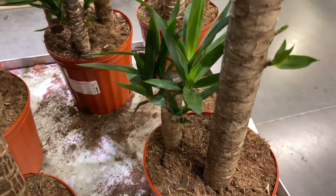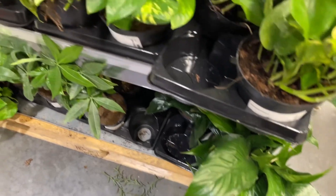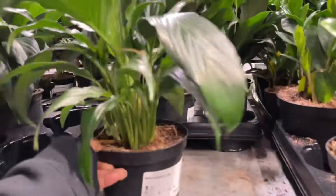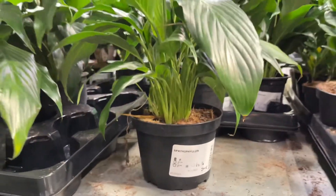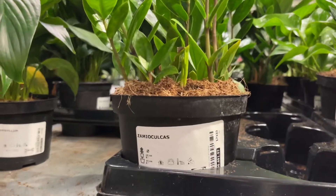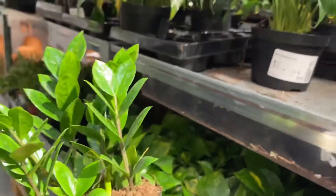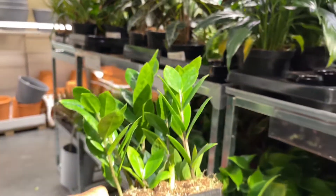Look at that, that's so cute. Money trees, golden pothos, peace lilies - this always gets me. Spathyphyllum peace lilies are here. We also have our Zamioculcas, also known as the ZZ plant. I think these plants are ranging from like $12 to $15.